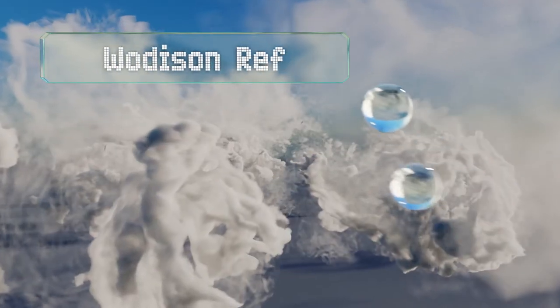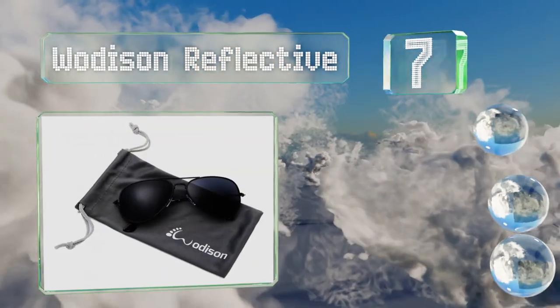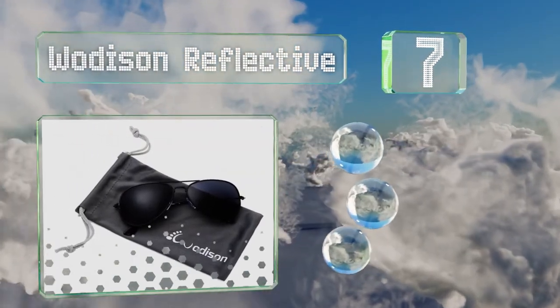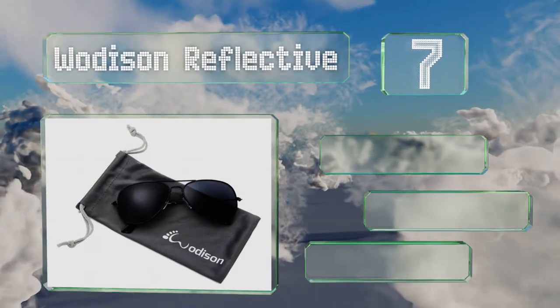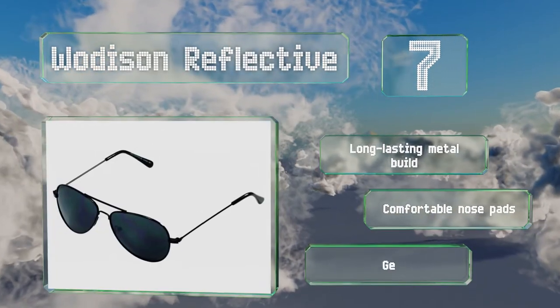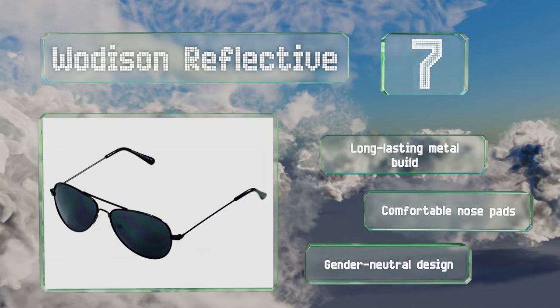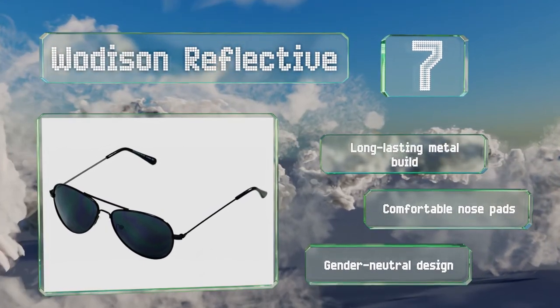At number seven, the sleek and stylish Watterson Reflective will make any youngster look super cool and are suitable for those between the ages of two and nine. They'll block the sun's harmful rays completely and are available in black, brown, red, blue, green and more. These are a long-lasting metal build with comfortable nose pads and a gender-neutral design.